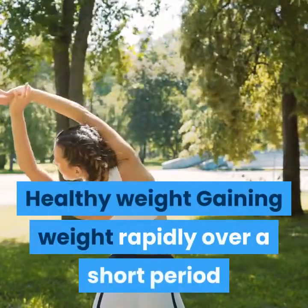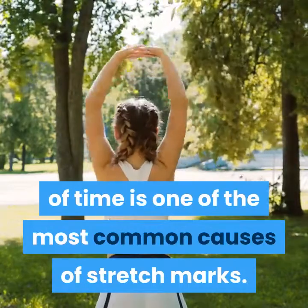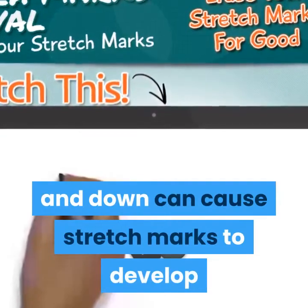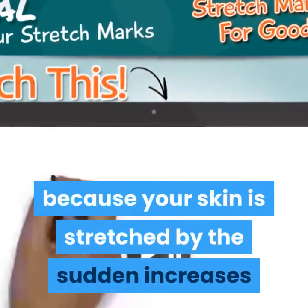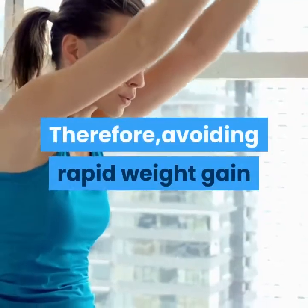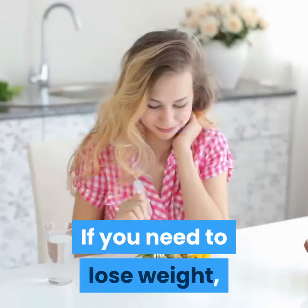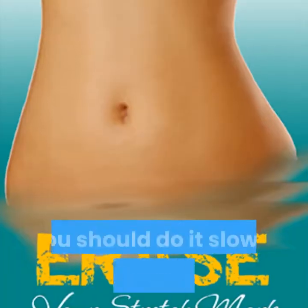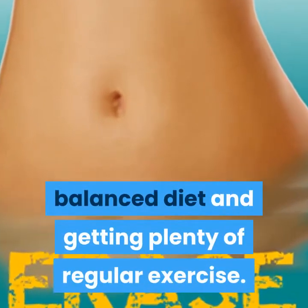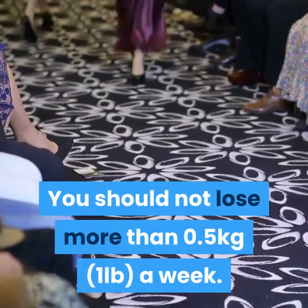Healthy weight: gaining weight rapidly over a short period of time is one of the most common causes of stretch marks. Diets that cause your weight to quickly go up and down can cause stretch marks to develop because your skin is stretched by the sudden increases and decreases in your size. Avoiding rapid weight gain and loss can help prevent stretch marks. If you need to lose weight, do it slowly by eating a healthy, balanced diet and getting plenty of regular exercise. You should not lose more than 0.5 kilograms a week.